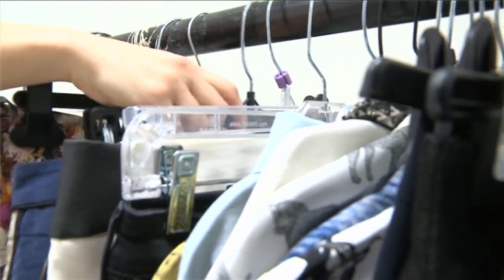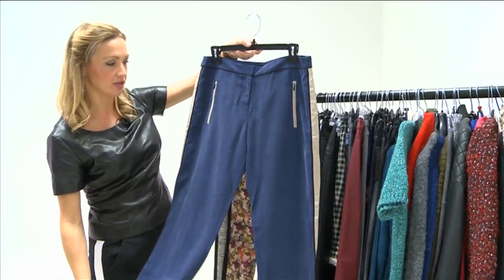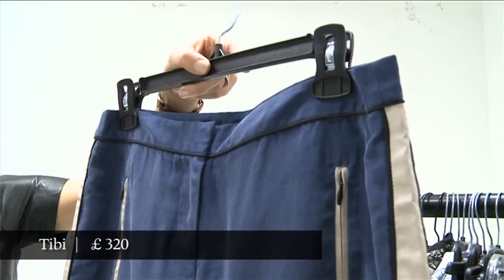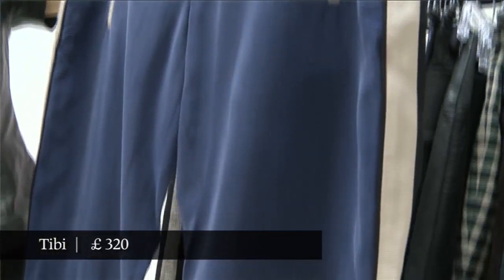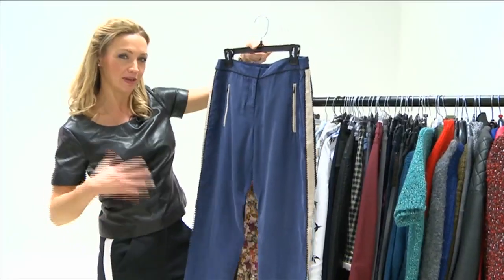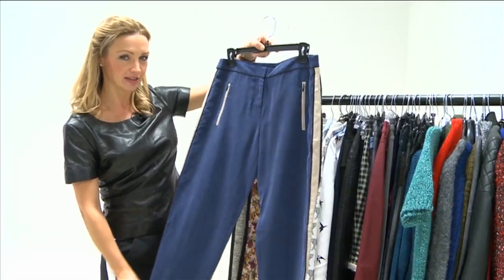These trousers here, which are Tibby, are kind of like a tracksuit trouser with a stripe, but I think here it smartens them up because these very loose silk trousers can look a little bit like you're wearing your posh pyjama bottoms. But if you want to make the point you're actually deliberately wearing a pair of trousers, then this is one touch that can help do that.